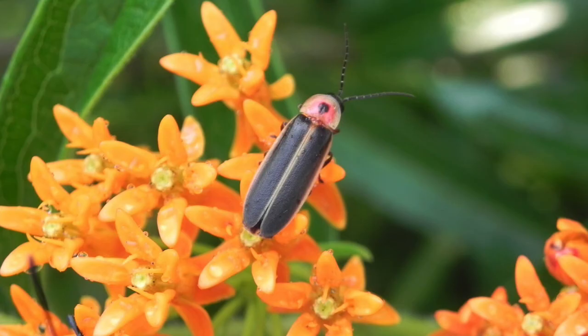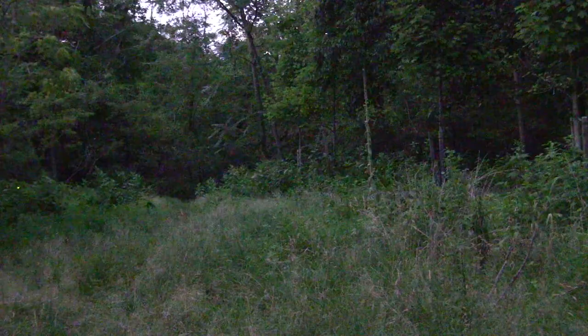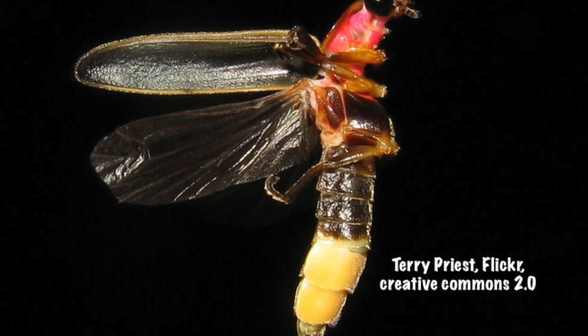Let me start with the basics: fireflies are not flies at all — they are beetles because they have a hard outer shell. Although there are many different species and they live in different habitats, many of them prefer a woodland edge like this. Fireflies are habitat specific just as plants are; each species of firefly has a certain habitat it needs to thrive.